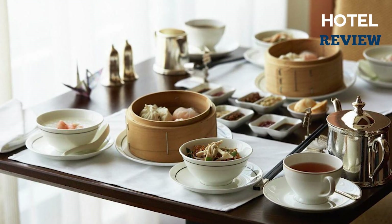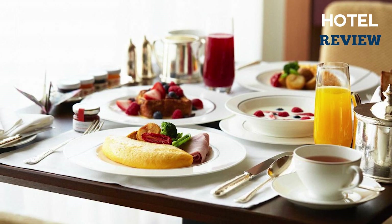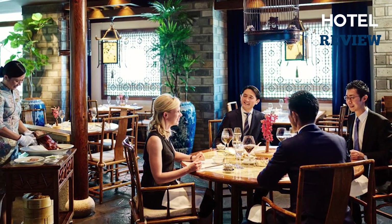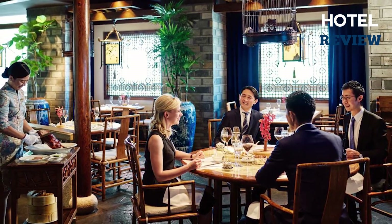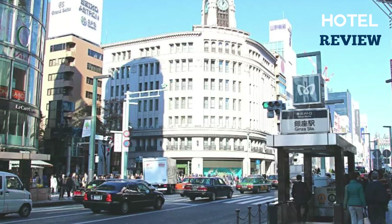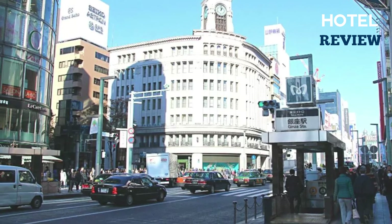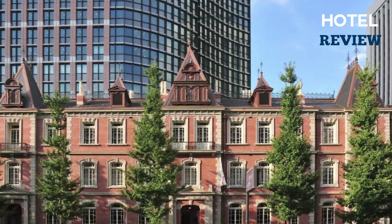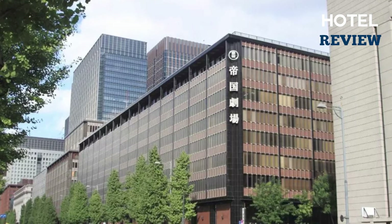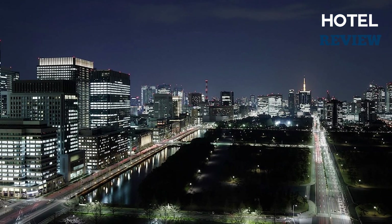The dining options at the Peninsula Tokyo are not to be missed, with Japanese, Cantonese, and Western cuisine available. For a truly indulgent experience, head to the lobby for authentic high tea, or visit Peter, the bar on the 24th floor, for cocktails with a view. With its direct connection to Hibiya subway station and easy access to other major stations, plus airport buses to both Haneda and Narita airports, the Peninsula Tokyo is the perfect base for exploring Tokyo.